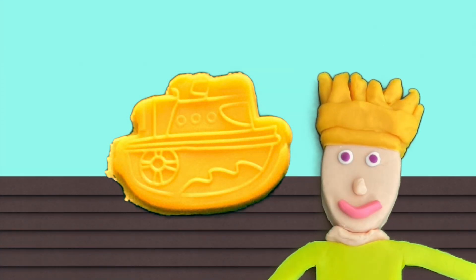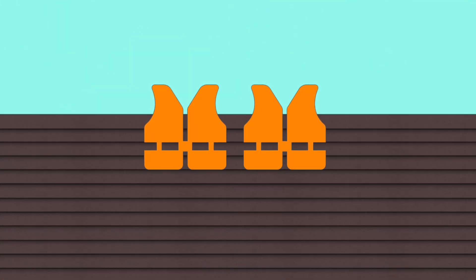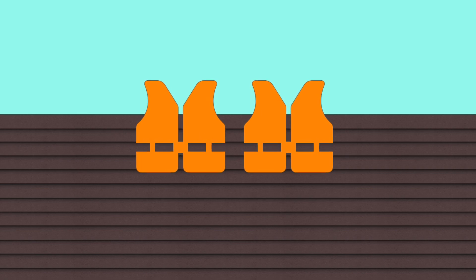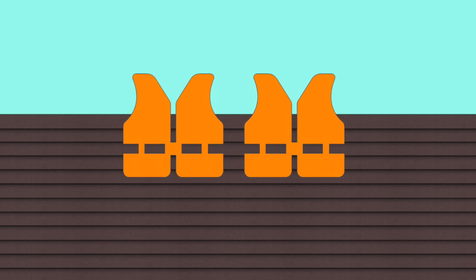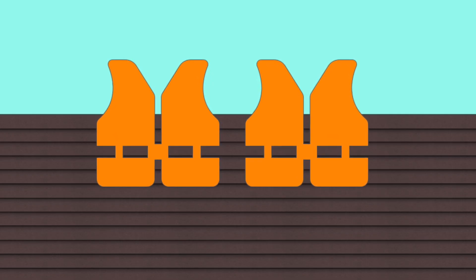Let's get on board! Do we have everything? We need our life preservers. Oh yes, right. We're not ships, so sometimes we need a little help to float. Alright, let's go!